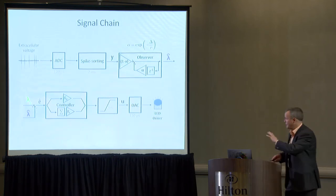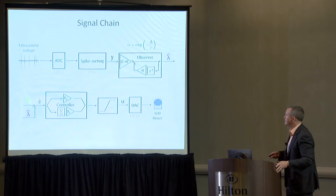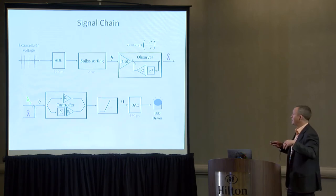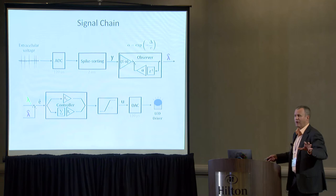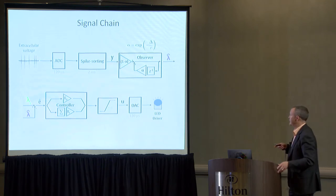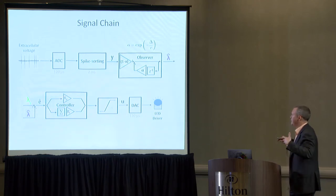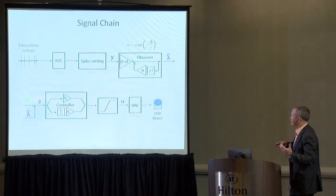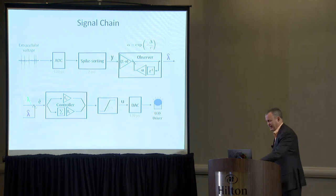This is the setup — anesthetized rat for the first few examples. The signal chain is hard: there's A-to-D conversion, spike sorting — single channel, no problem — but real-time spike sorting for multi-channel data is going to be a big problem if you're interested at the single-cell level. Then there's an observer, which is an estimator of some variable of interest, followed by controller design, constraints limiting the inputs, and then D-to-A conversion driving light for the optogenetic control.